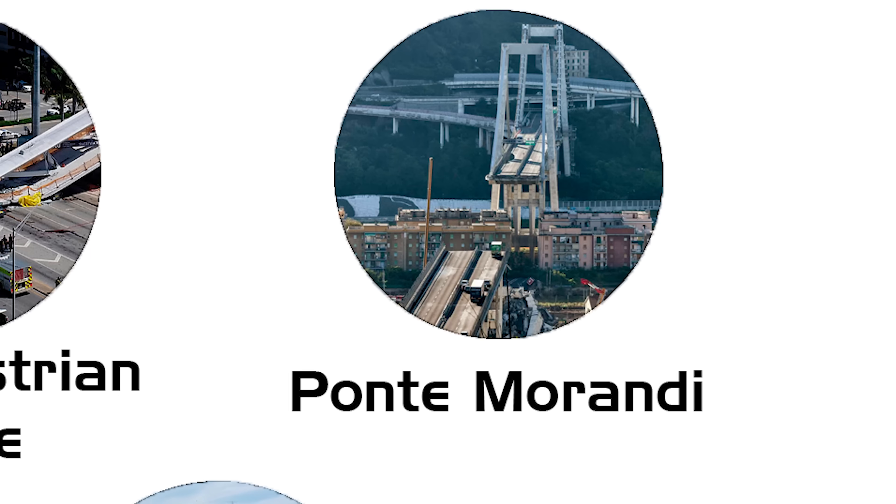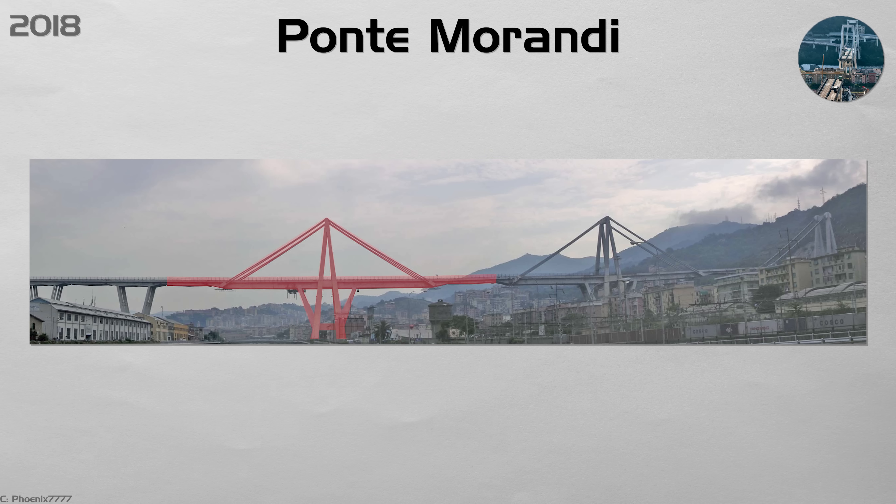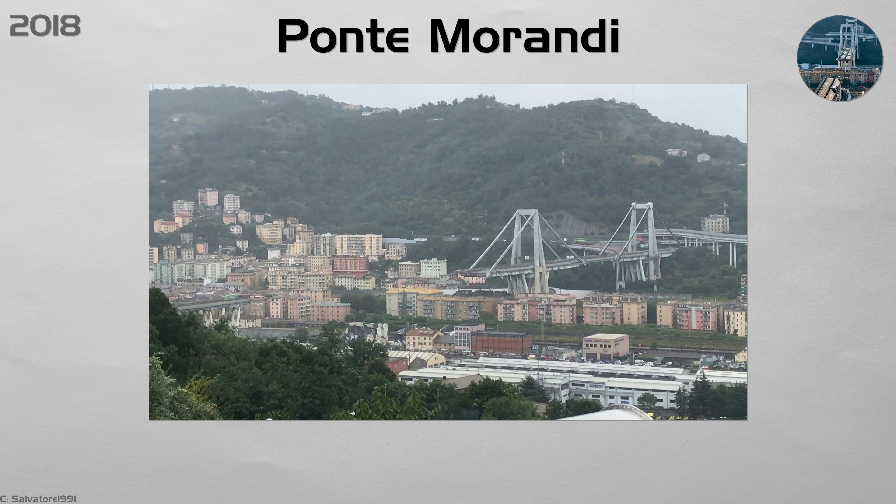Ponte Morandi. Concrete-covered stay cables hid steel strands that corroded quietly in salty sea air. During a storm on the 14th of August, one of the cables snapped, dropping a 210-meter highway section along with dozens of cars and three trucks, killing 43 people and injuring many others. Italy launched a 6 billion euro bridge audit, installed acoustic sensors on cables, and rebuilt the span in just 15 months. Engineers now avoid hiding main cables near coasts or use removable covers for easier checks.